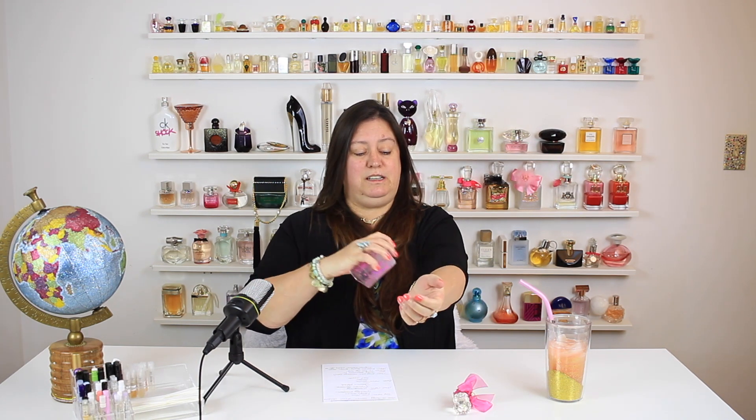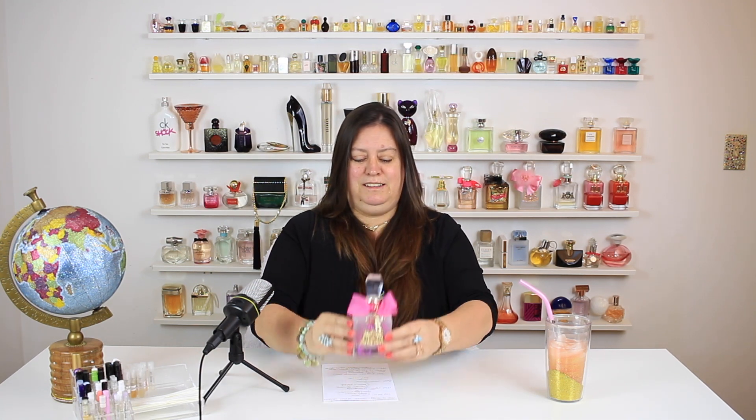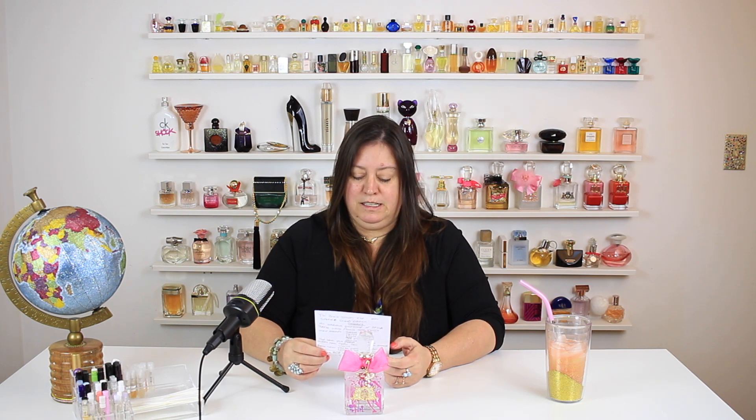I'm actually gonna give myself a good little dousing here because I am loving this fragrance. What do you think? Not bad. It's a light fragrance — it's not very strong, but I can smell it, it's out there, it's in your face. The top notes are pink kiwi, cassis, cassis leaves, sparkling mandarin. The middle notes are water lily, Indian sambac, and jasmine petals. The base notes are musk, amber, and softwoods.